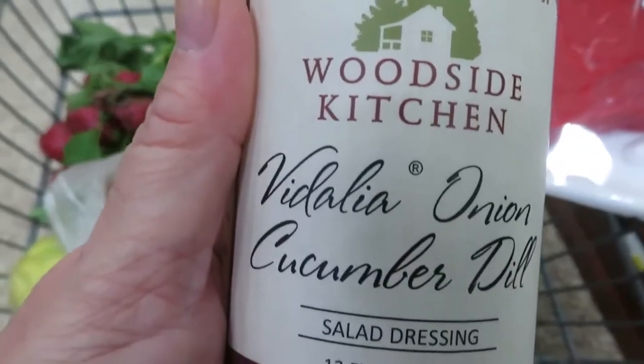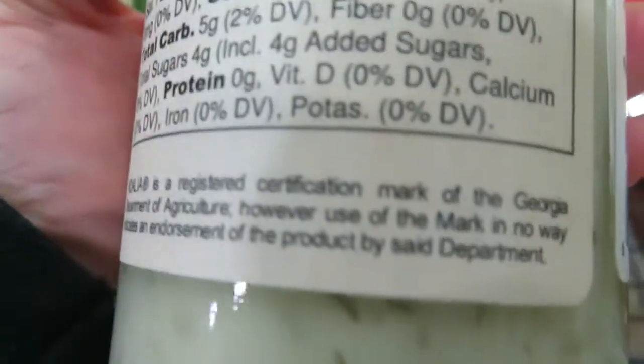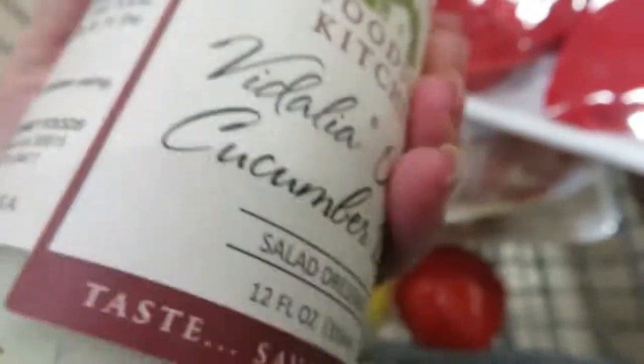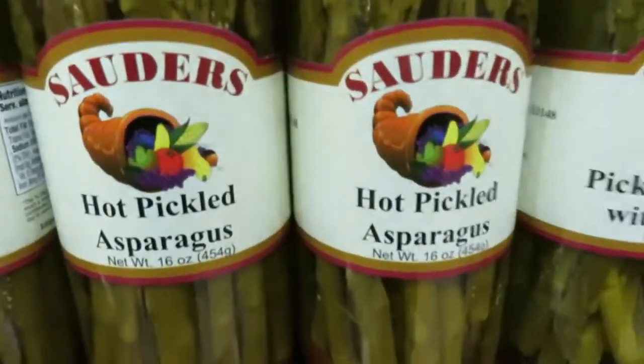These are different kinds of salad dressings and that kind of thing. Woodside Kitchen — where's Woodside Kitchen out of? It's from Hefzibah, Georgia. At least it's a product of the USA, because I don't think there's anything in here that's not from New York State or the United States. Ooh, hot pickled asparagus — I don't know if I want that.